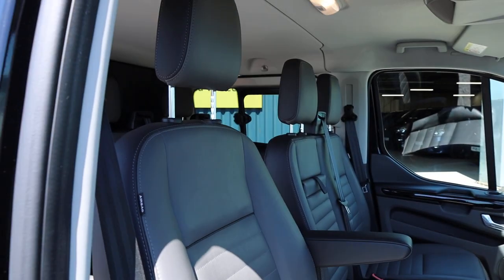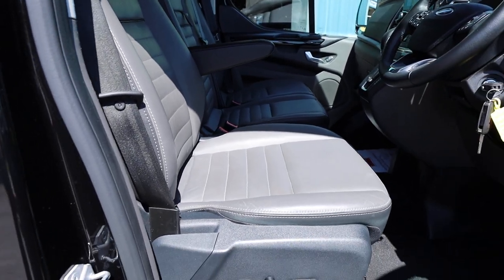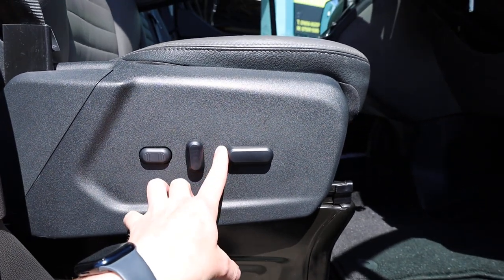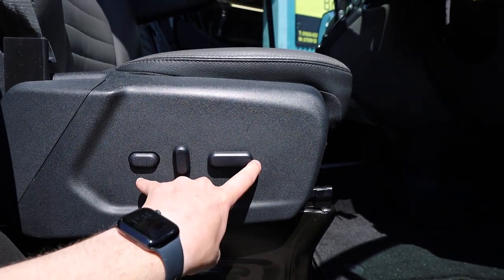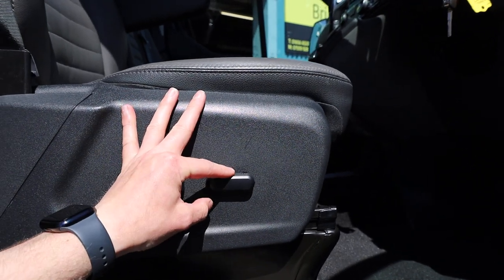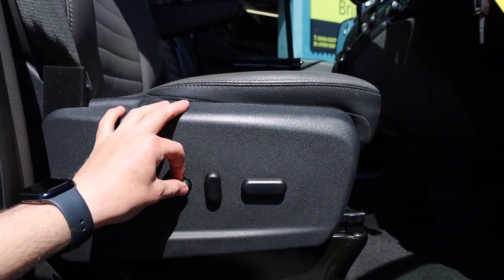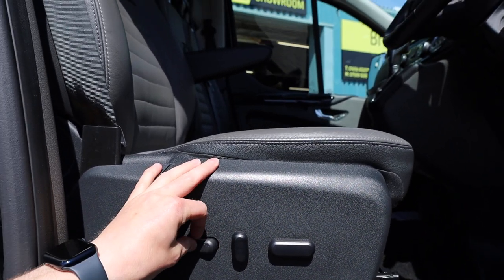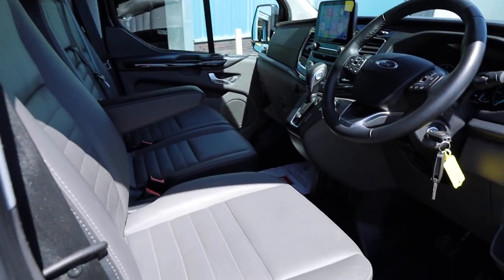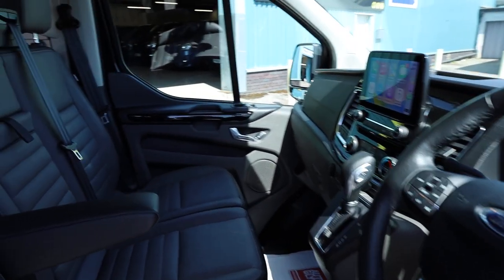Having a look at the driver's seat — there are more optional extras here. Not only have you got the leather, but there's also an electrically operated driver's seat. You've got backwards and forwards adjustment, up and down, backrest adjustment, and lumbar support as well, so you can really get into a nice comfortable position. That is quite an unusual option to see on these vans, but very nice to see.